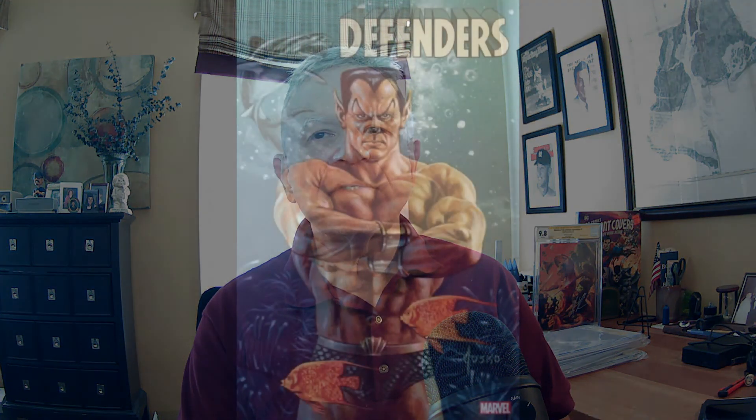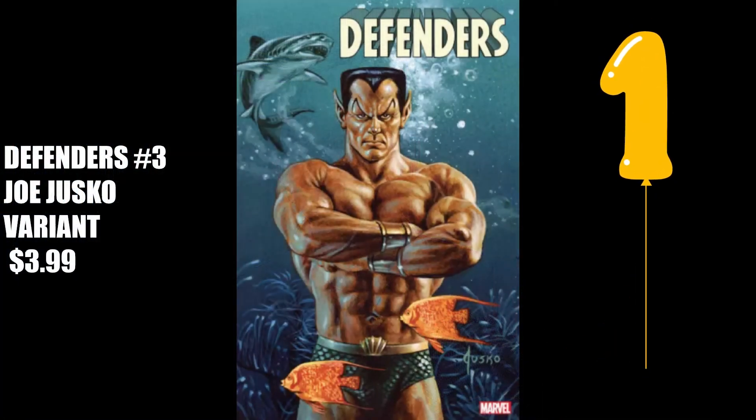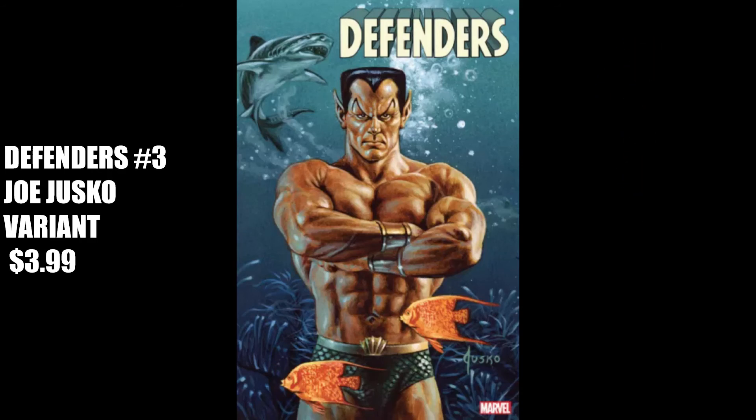My number one top cover for New Comic Book Day, October 6, 2021, is Defenders No. 3, the Gleeson Webhex variant for $3.99. What a great portrait of the Sub-Mariner — regal in appearance in his domain. I love the background and the bluish color which helps make the Sub-Mariner pop out, as well as the large angelfish swimming in the foreground. Definitely a frameable cover. Remember to leave a comment on the covers I picked and whether you would buy any one based solely on the cover art.